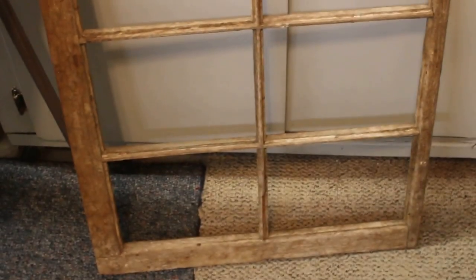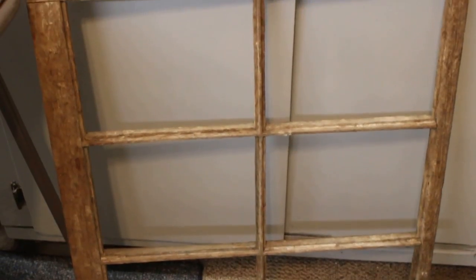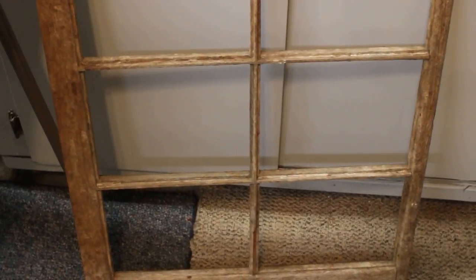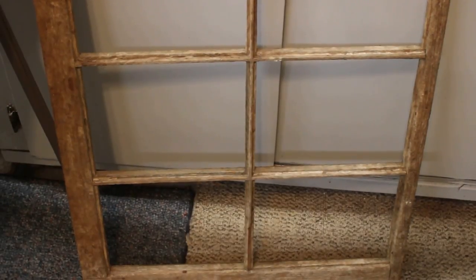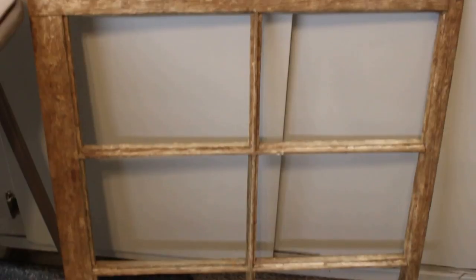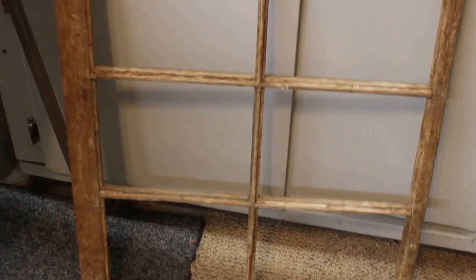Here on the floor is an old wood window frame that has six panels. This is similar to one of those frames that I used in my garden room to make a shadow box where I display a lot of the antique garden collectibles that I have as a collection and also sell. I'll try to remember to put the link to that video in the description in case you'd like to check out my garden room decorating video.